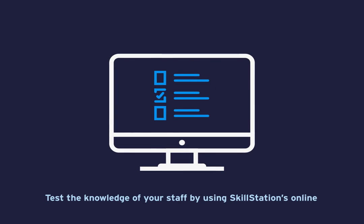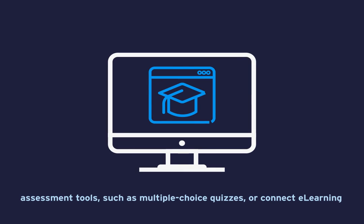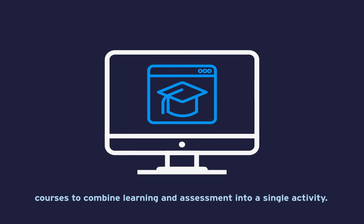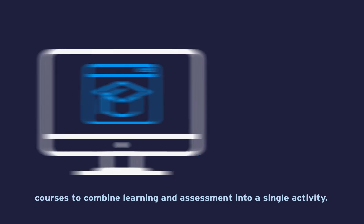Test the knowledge of your staff by using SkillStation's online assessment tools, such as multiple choice quizzes or connect e-learning courses to combine learning and assessment into a single activity.